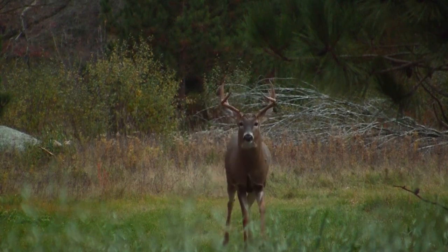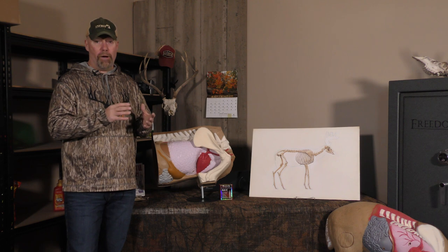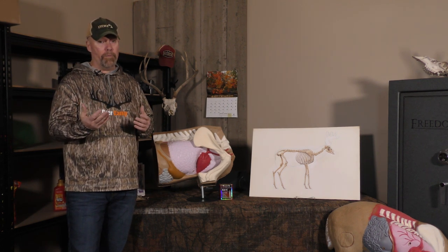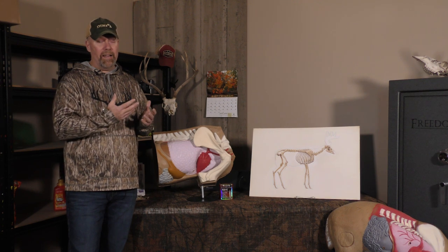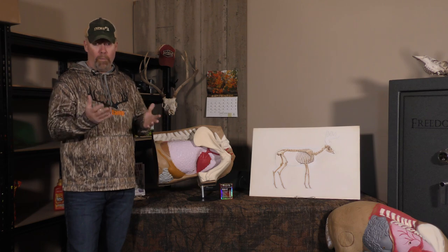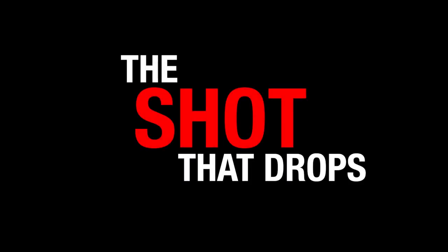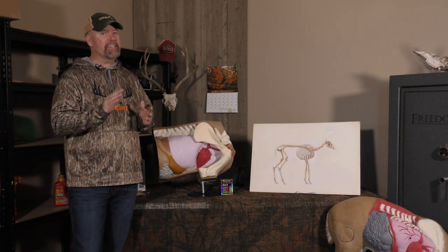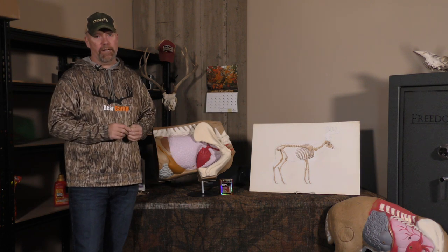As a hunter in central Wisconsin, I hunt a lot of small properties, and a lot of times you're not allowed to blood trail onto neighboring properties. You might also have a deer come out that you want to put down right away. How many times have you heard of the high shoulder shot? It's deadly for gun hunting, and I'm going to explain it for you here today.